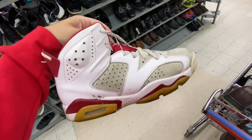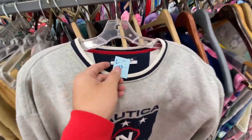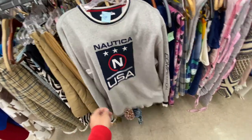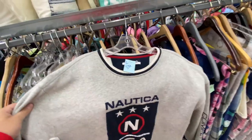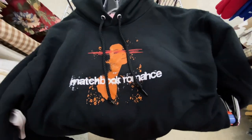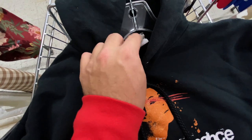This Nautica Competition crew neck is pretty clean — size large, $8.99. You have the big Nautica USA patch and then Competition on the sleeve. I just don't know about it for $8.99 though. I also found this Matchbook Romance hoodie — I guess it was a band — size medium for $6.99.